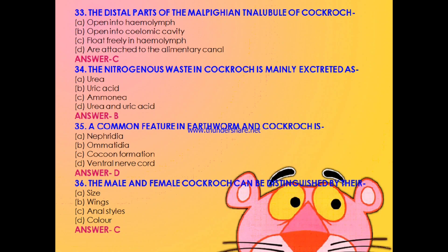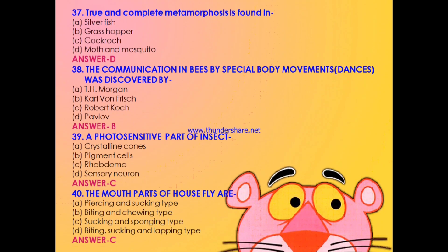Question 35: A common feature in earthworm and cockroach is — nephridia, omatidia, cocoon formation, or ventral nerve cord? The answer is D: ventral nerve cord. Question 36: How to distinguish male and female cockroaches — by their size, by their wings, by their anal styles, or by their body color? The answer is C: anal styles. Question 37: True and complete metamorphosis is found in — silverfish, grasshopper, cockroach, or moth and mosquito? The answer is D: both moth and mosquito.